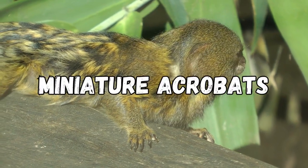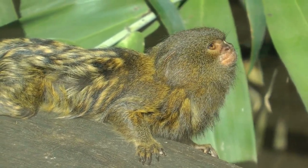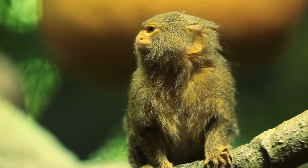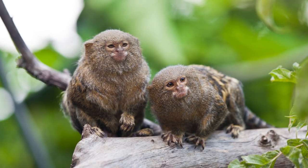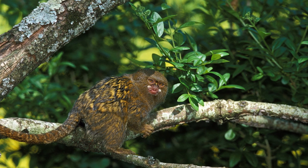Pygmy Marmosets are highly skilled acrobats. They have long, slender fingers and sharp claws that allow them to effortlessly leap and swing through the treetops. These agile monkeys can jump distances up to 15 feet. Their incredible agility helps them navigate the dense rainforest canopy where they spend most of their lives.